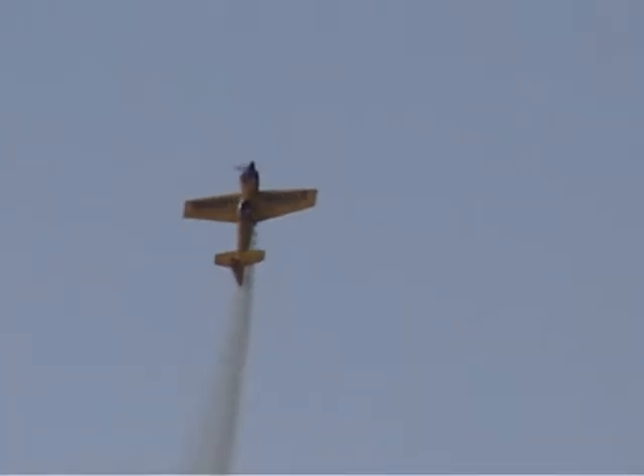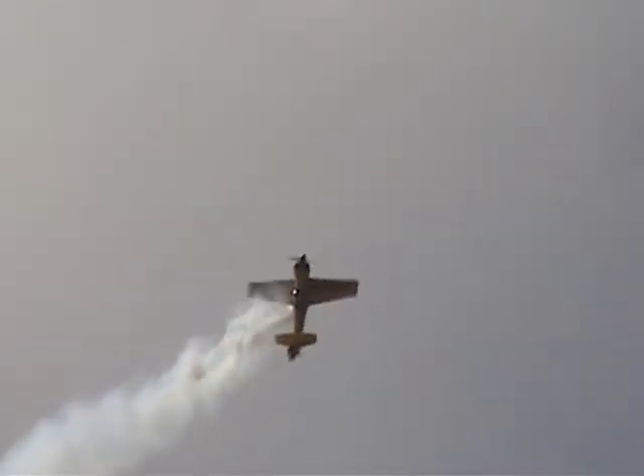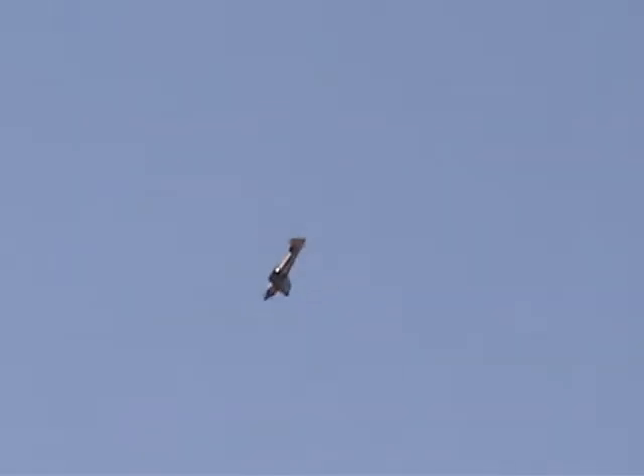There's a 9G pull. He gets down, pulls straight up — a very, very violent pull. A quick recovery points him right down toward the trees. Smoke is off and he'll be bringing it in for a landing very, very soon. I hope you'll join me in a big round of applause for Matt Chapman and the Embry-Riddle Aeronautical University Eagle 580.